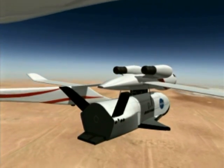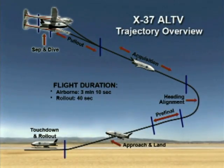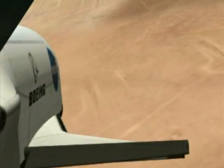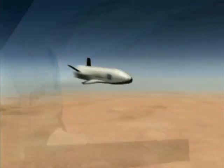The Flight Operations Control Center will conduct the mission using a streamlined operations concept. The X-37 approach and landing test vehicle will land at the adjacent Edwards Air Force Base.